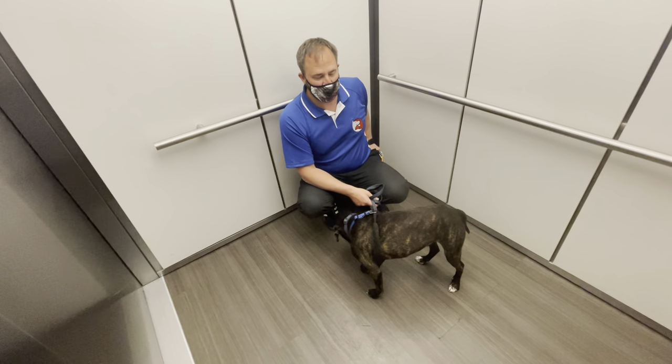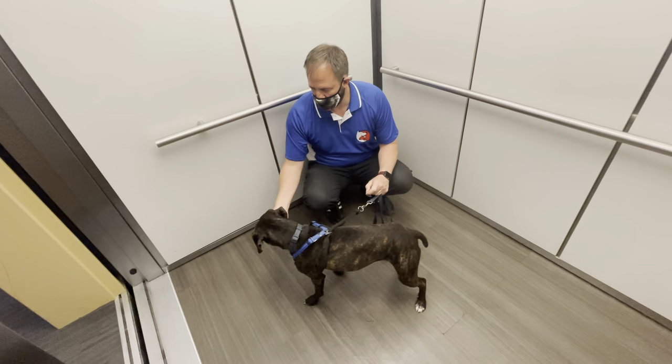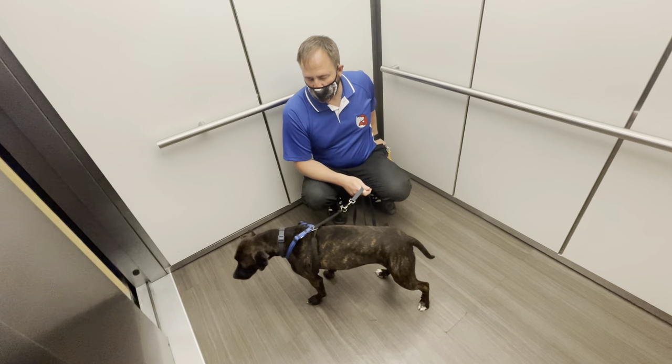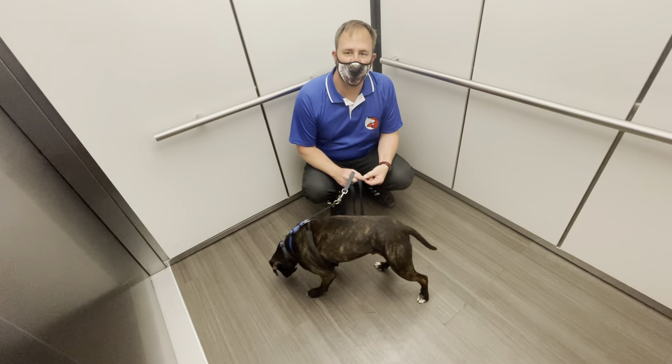So we're on the elevator and we actually hit a whole bunch of numbers — we're doing the thing that little kids like to do. I'm using a positive interrupter, a kissing sound. We get to a floor and it looks like we want to hit another button.